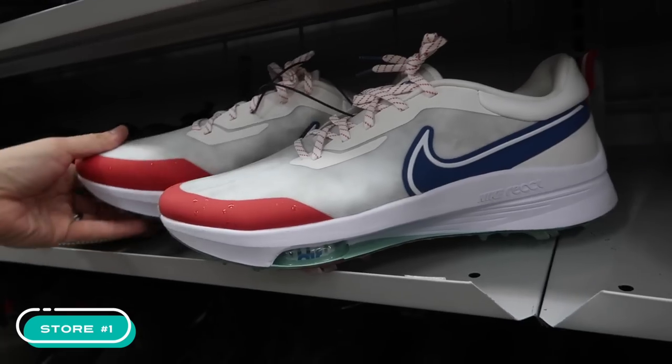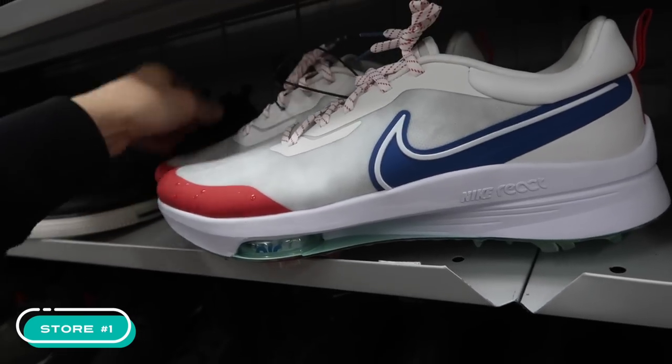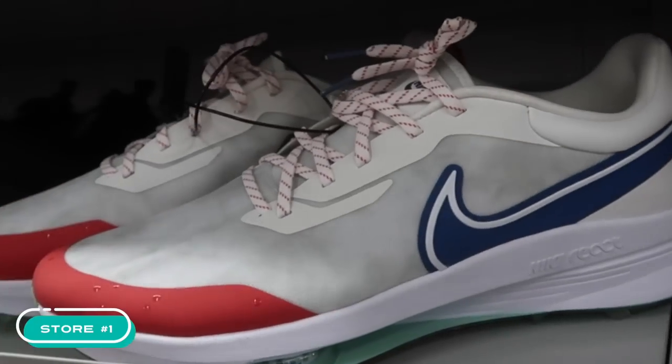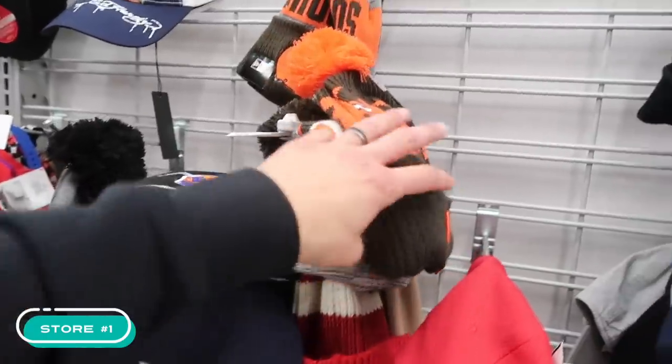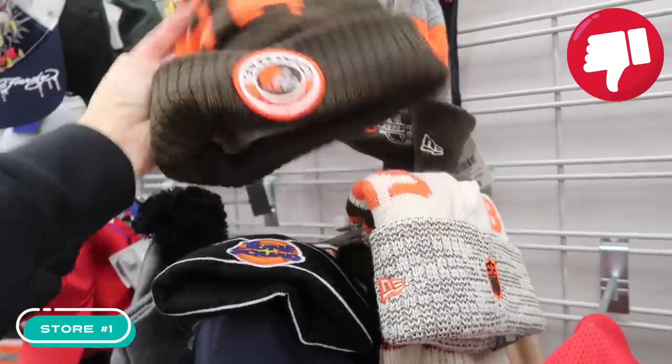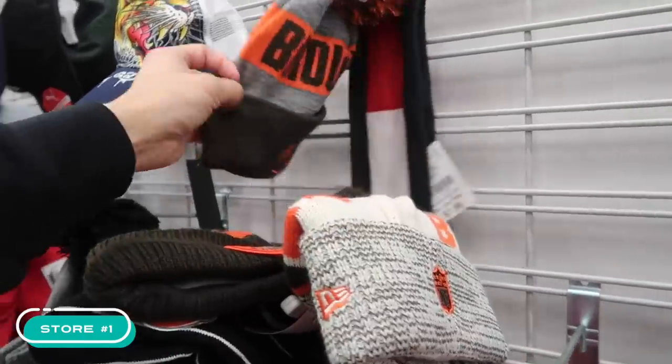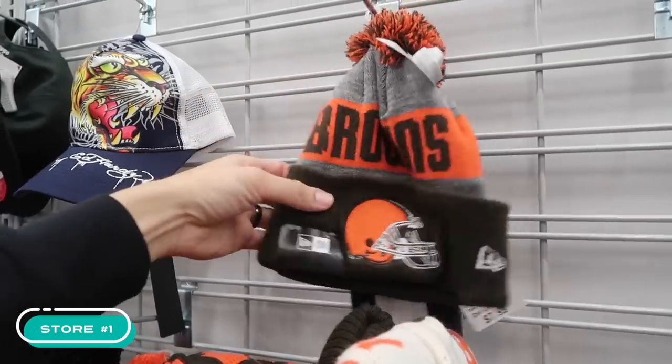Too bad the sizes are way off — size 19, size 7, size 15. Looking at the beanies, the only thing they have left are Cleveland Browns, and they're way overpriced at $17.